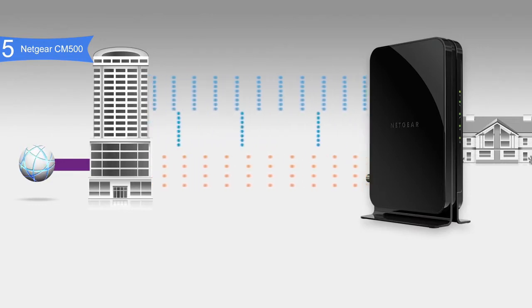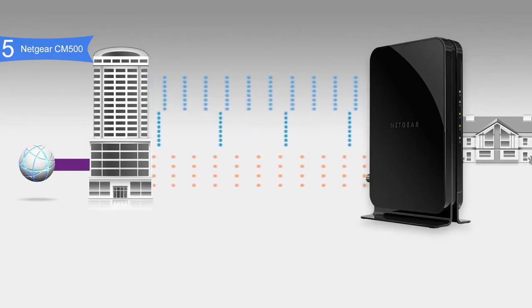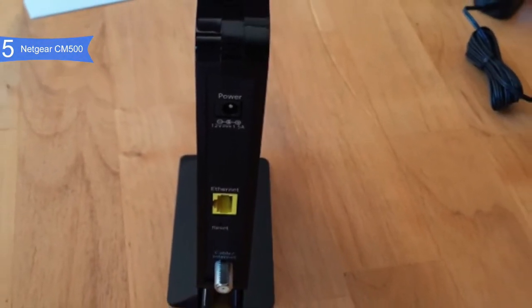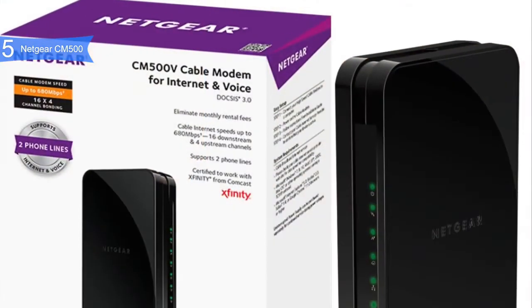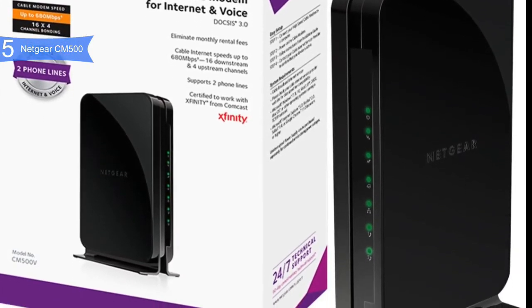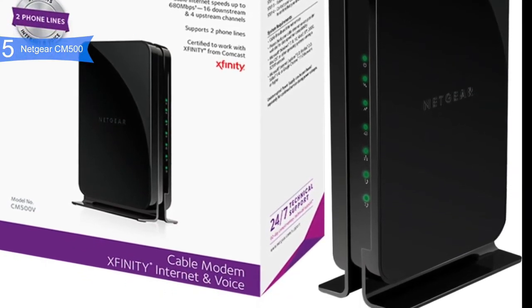Some of the pros for this product include solid performance, as it can handle speeds up to 680 Mbps, along with 16 downloads and 4 uploads simultaneously, and HD and 4K video streaming. Good compatibility, due to its vast compatibility with Windows, Vista, XP, Mac OS, as well as Comcast Xfinity, Spectrum, and more. Slim profile — it has a sleek black design and weighs 1.45 pounds.